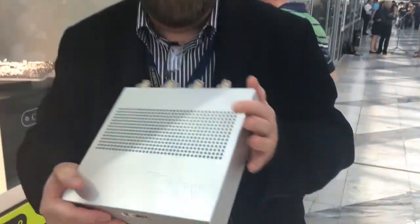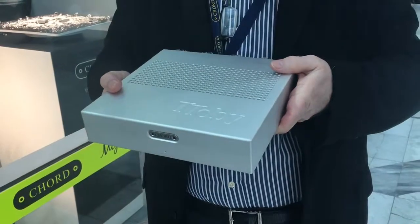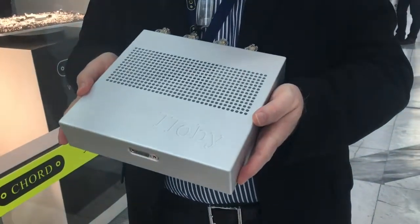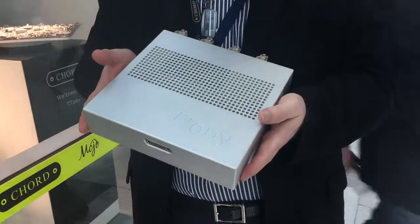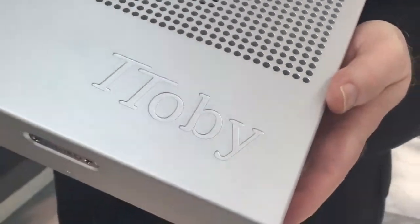Hi, I'm John Fraggs of Chord Electronics, and I'm very pleased to be able to show you a new product. This is an amplifier designed to go with a Hugo TT. We're calling it Totobe, which is a little unusual, but there again, I'm not really afraid of quirky names.